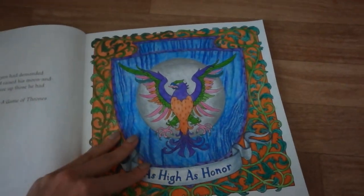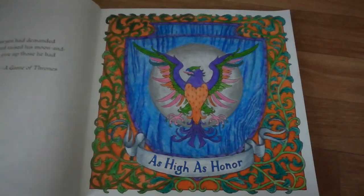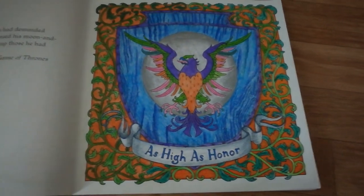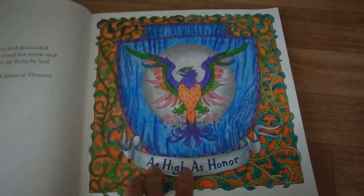And then we have the last one I did — House Arryn. I did another one. House Arryn, we have this eagle or whatever as eyes on her.